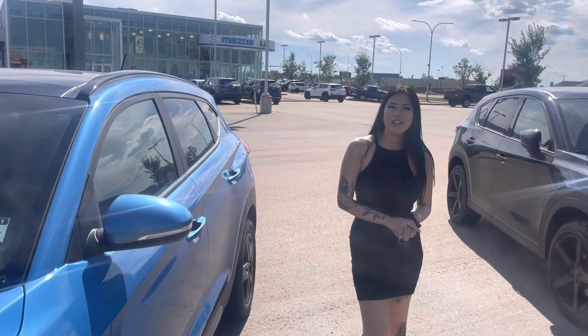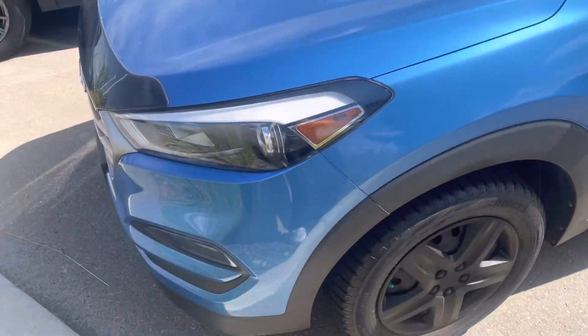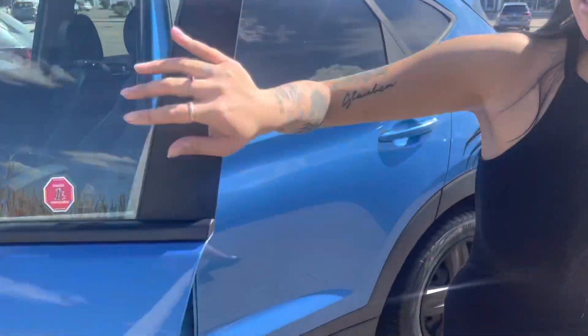Hi Fred, this is Grace from LA Mazza. I just want to make you a quick video on our 2017 Hyundai Tucson. I know you don't live in Edmonton or Leduc, so we can figure out a delivery for you. Let's take a look at the vehicle.